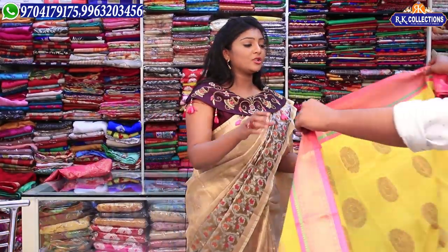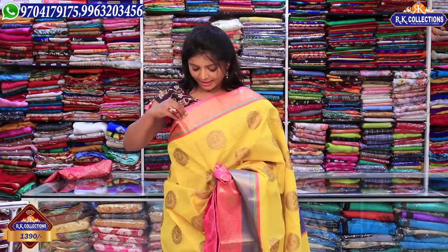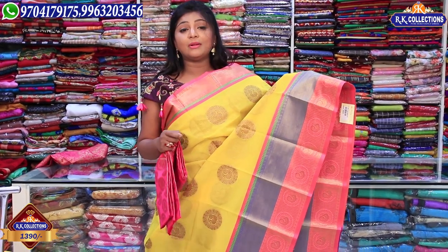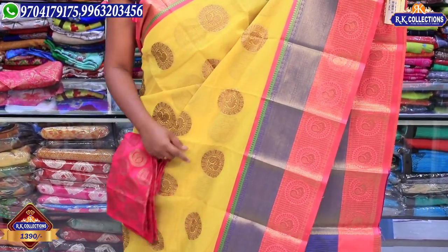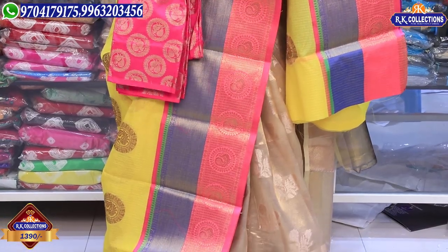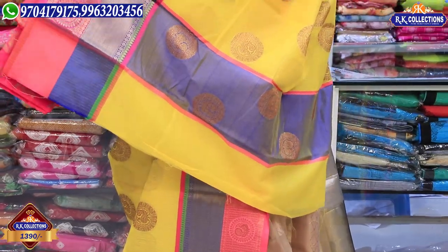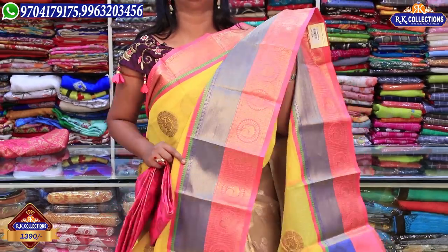Next is this model in the yellow color combination. This is in Banarasi fabric with a big border. The border is in pink color combination with 3 inches. The blouse is a color combination with a coat fabric featuring a circle design and peacock drop design. We have a border on the shoulder part with blue and pink color combination with peacock design. The price is Rs. 1390.